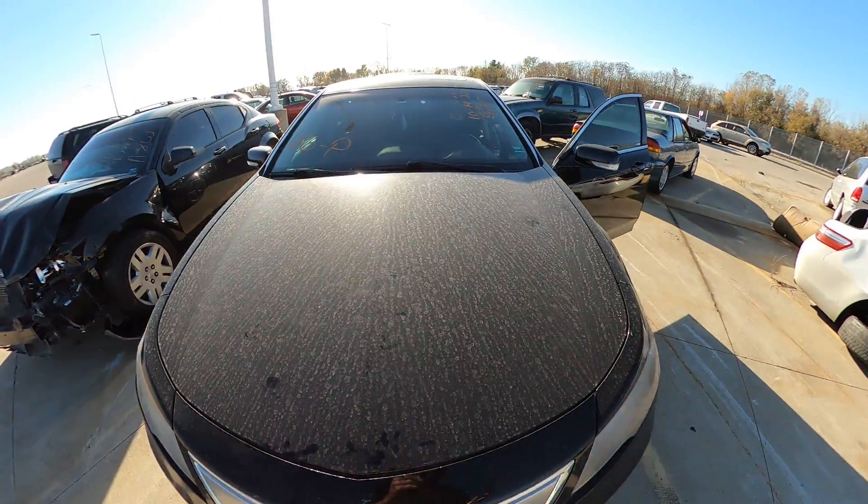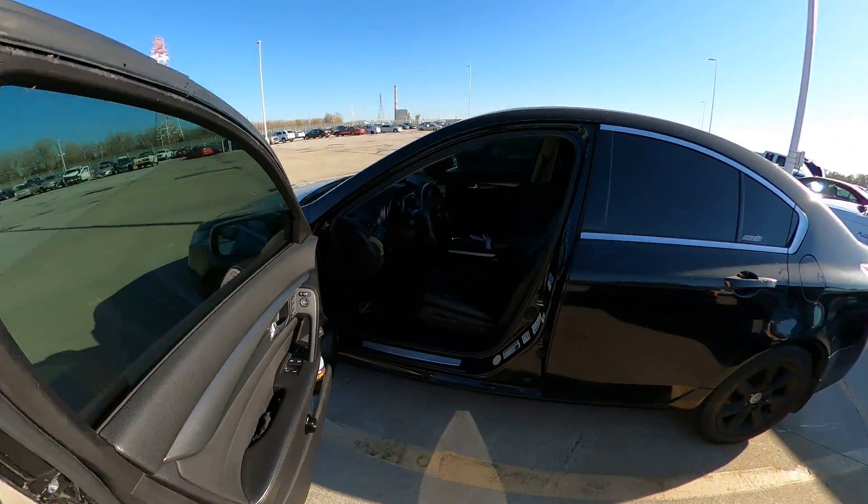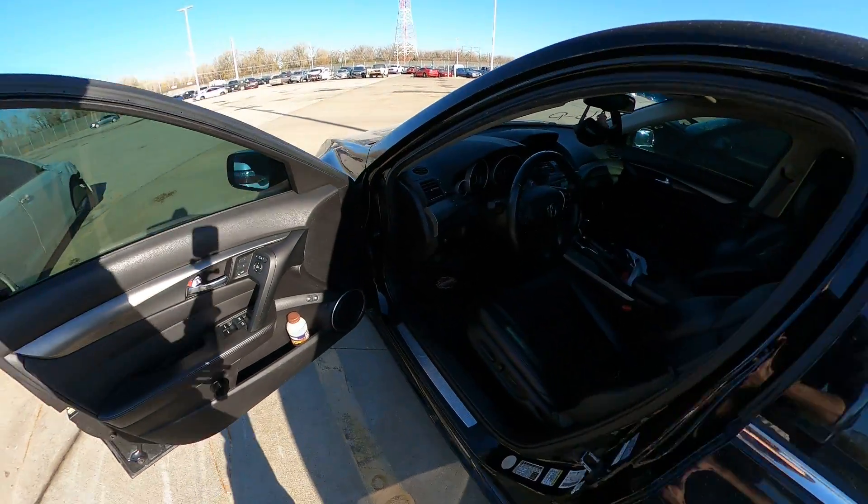Here's up underneath the hood. Now it came with the keys and it's a push start, but I could not get it to start — I think maybe the battery might be dead.